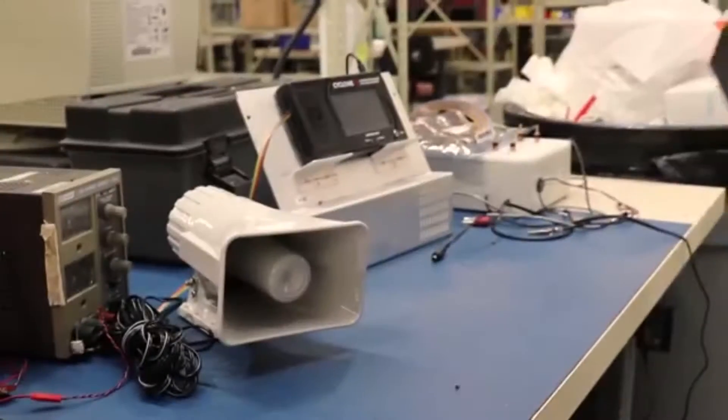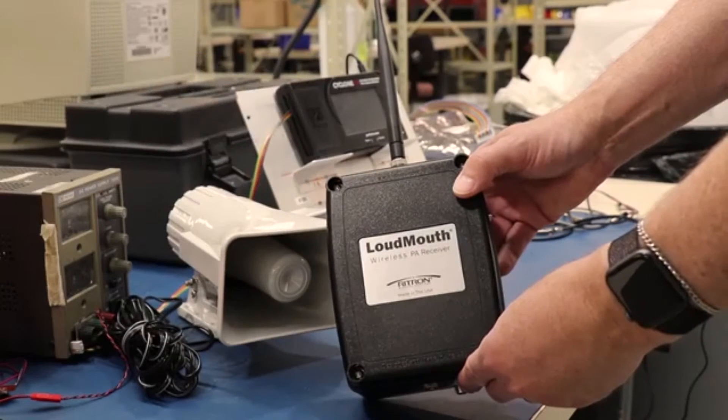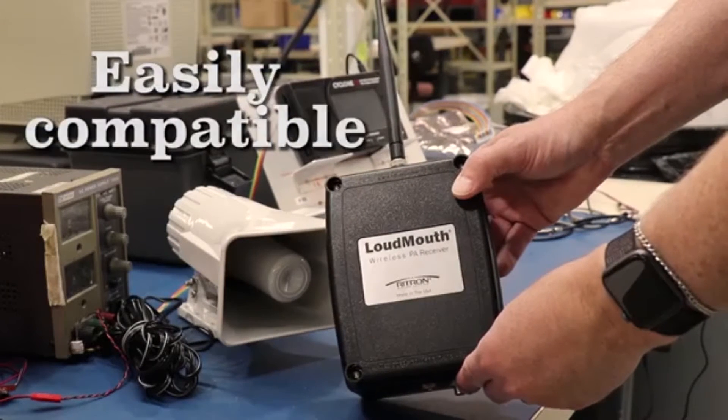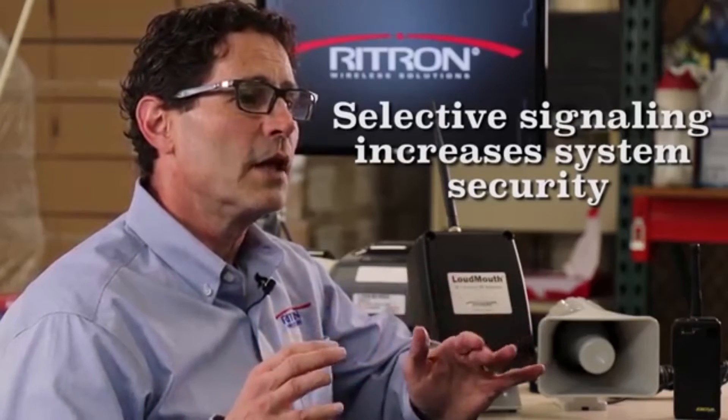The Loudmouth receiver is available in both analog and digital models, making it easily compatible with almost any model, brand, or type of VHF or UHF two-way radio system. It even works with radio repeaters. Selective signaling options are standard, increasing overall system security by preventing unauthorized access.